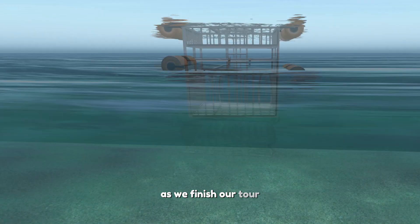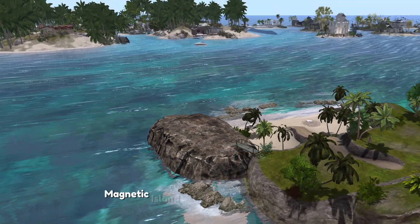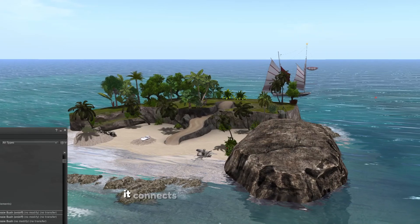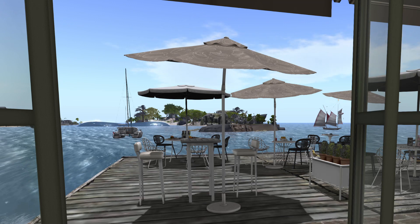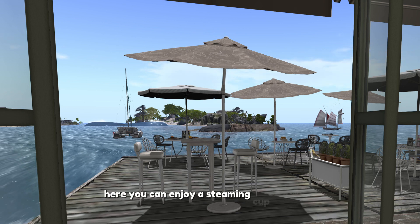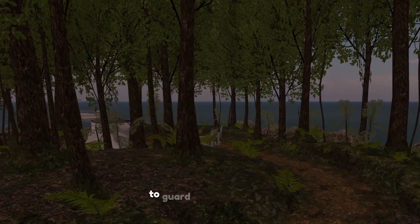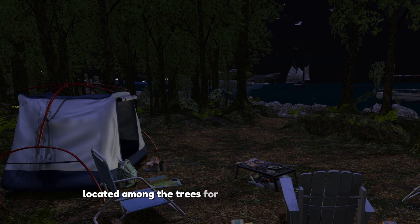As we finish our tour, we arrive at Aussie Shores' non-residential areas: Magnetic Island and the Great Barrier Reef. The Great Barrier Reef serves as the estate's aquatic artery — a vast expanse of water with a welcoming landing zone that connects all corners of the estate, allowing for seamless exploration by boat under the vast Australian sky. Magnetic Island is where the essence of Aussie Shores comes alive. Here you can enjoy a steaming cup of coffee at our charming cafe with views that overlook the estate, and our meditation corner awaits with mindfulness cards to guide your reflections. Visit our camping ground located among the trees for a real outdoor experience.